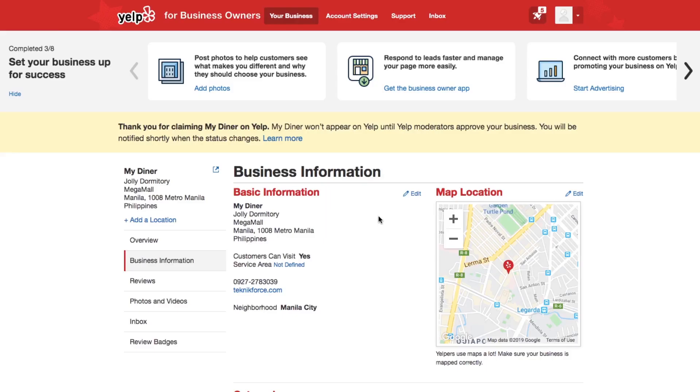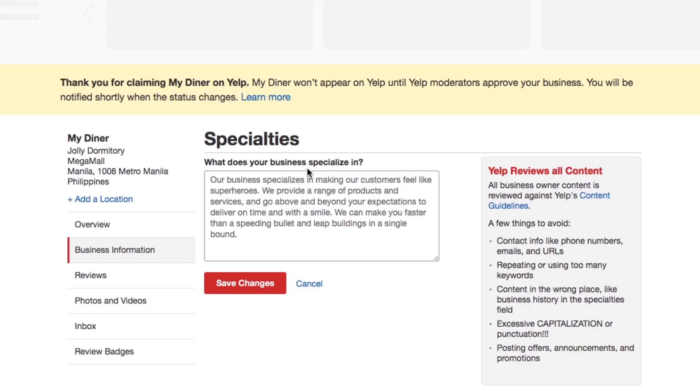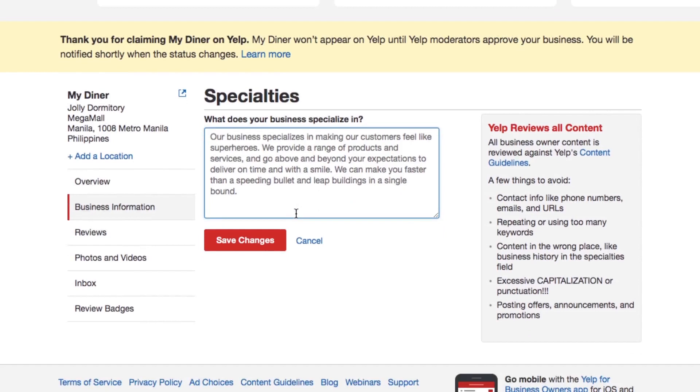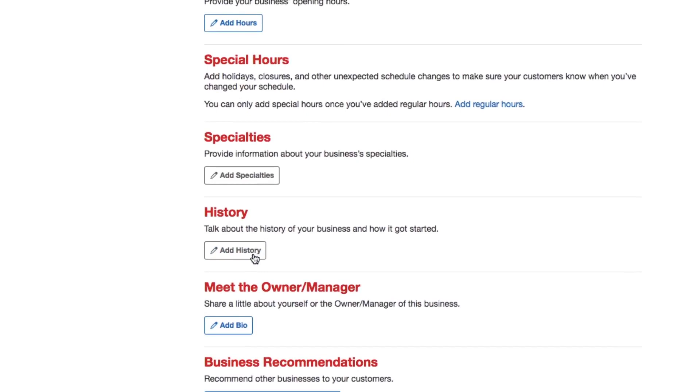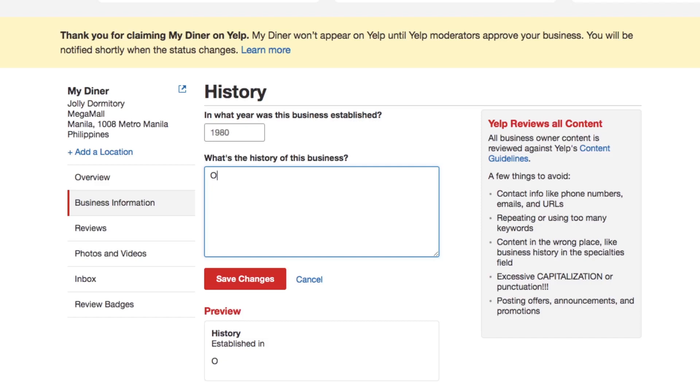The specialty section of your Yelp business is your place to shine. You get up to 3000 characters for the specialty section, plus history and meet the business owner. Yelp combines all three in the 3000 character limit, but you should use most of it in the specialty section. This is your chance to tell people what makes your business special and what you specialize in. This section is also a great place to share the rich history of how your company got started. Not every company has been around a long time, but that doesn't matter — share the details of the history even before the company became official. Feel free to let some personality shine through.